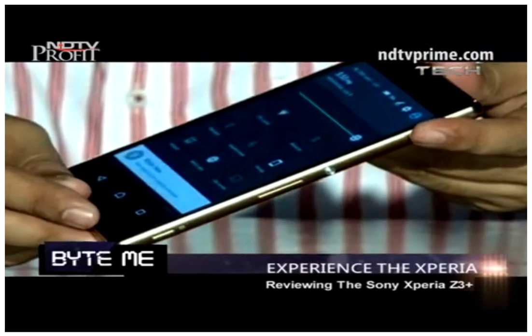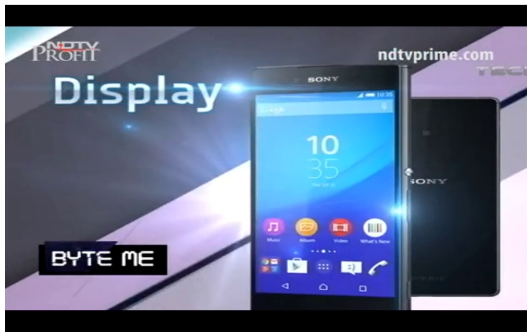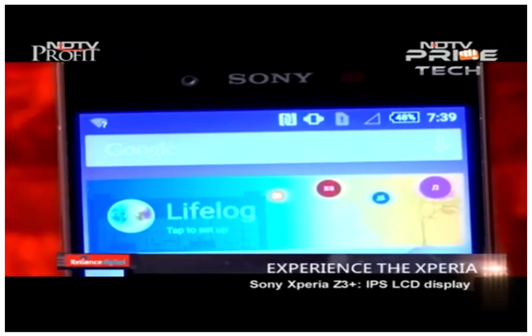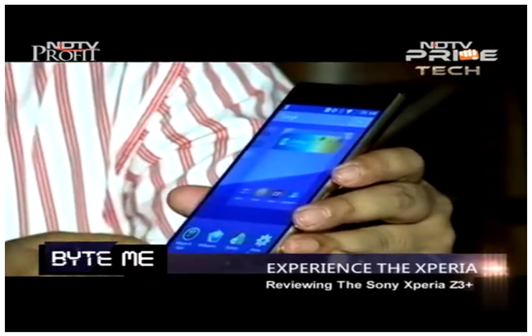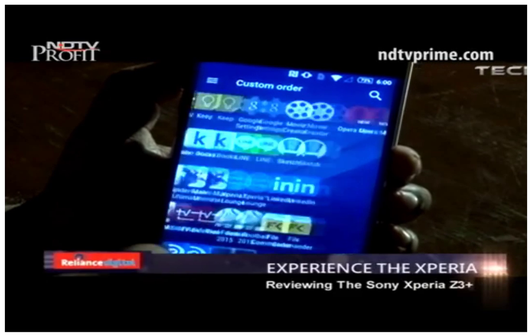They have used premium materials — glass at the front as well as at the back, and metal on the edges. It has the kind of build quality that even if you drop it, it won't break easily. Sony has given an IPS display on this device which looks very colorful, with good viewing angles and enhanced color production. The display is very sensitive to finger touch, so you can use it even with wet hands.